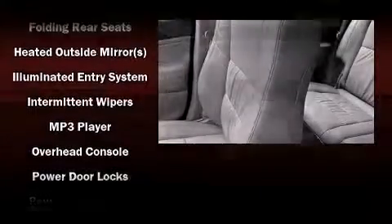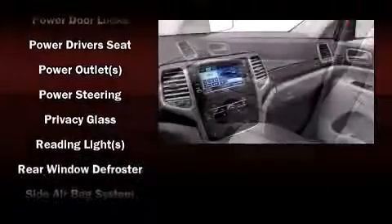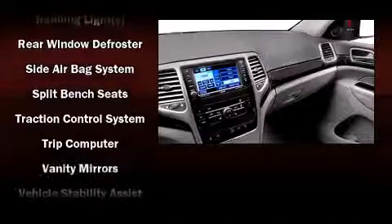Additional safety features include an anti-whiplash front head restraint, a panic alarm, and four-wheel disc brakes with ABS. Various mechanical systems are monitored by electronic stability control, keeping you on your intended path.